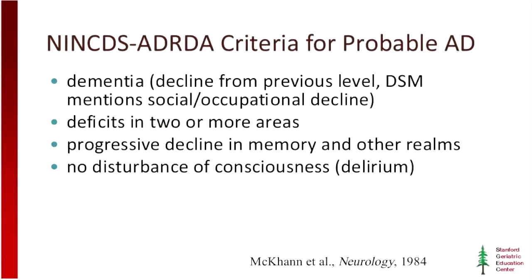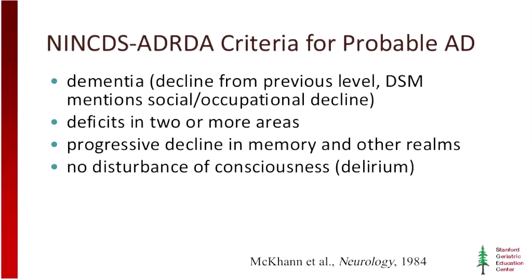Obviously we would not make a diagnosis of Alzheimer's disease in a hospital setting, for example. The age range is pretty broad — ages 40 to 90. Most of what we see in sporadic Alzheimer's disease skews towards the higher end, 65 and up, but there are certainly early-onset cases we want to be vigilant for. Most importantly, there can't be any other explanation for the patient's presentation, and that brings up the differential diagnosis, which we'll get to in a few slides.